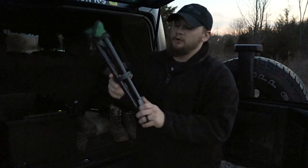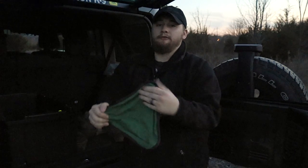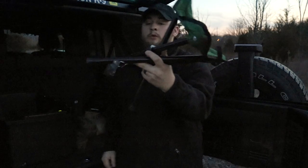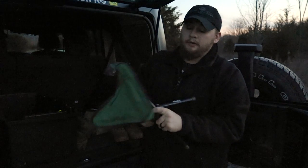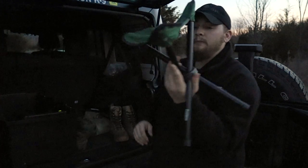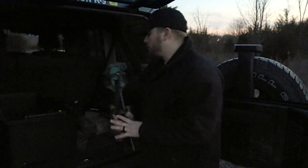This here is a little tri-fold camp chair — nothing special, I picked it up at the flea market for like three dollars. It'll hold a good amount of weight — I'm about 230 pounds and it's held up for a good while now. It's a nice compact chair, really lightweight, you can throw it in a pack. You can't go wrong with that.